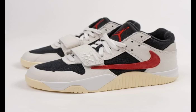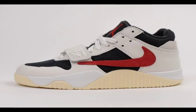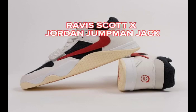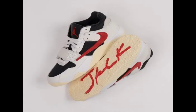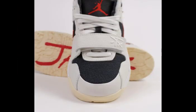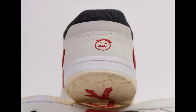Travis Scott and Jordan Brand's successful partnership in 2023 paves the way for an exciting collaboration in 2024. One standout release is the eagerly awaited Jordan Jumpman Jack, a unique creation by Travis Scott himself. The early lineup includes a striking University Red edition, adding a bold touch to the joint collection. Adorned in sail, university red, black, and muslin hues, the shoe features vibrant University Red accents on the swooshes, tongues, Jumpman logo, and the embroidered Cactus Jack face logo at the heel.